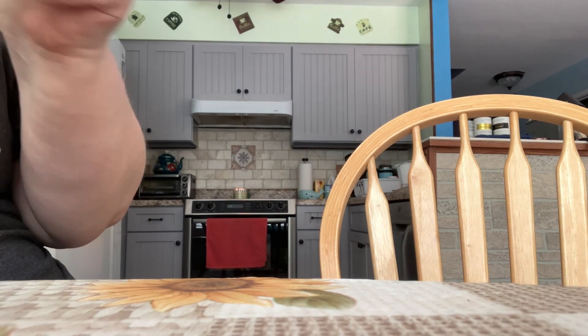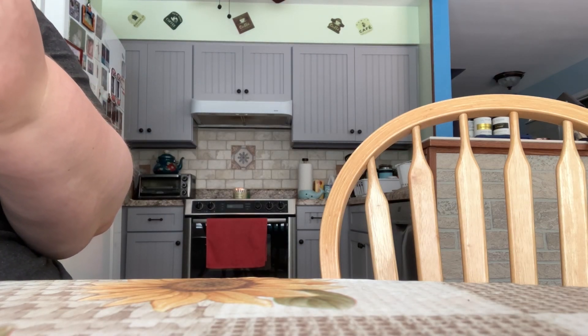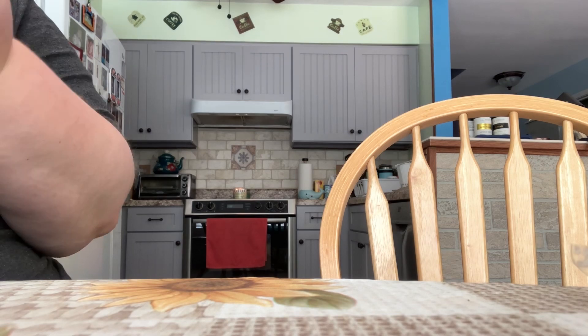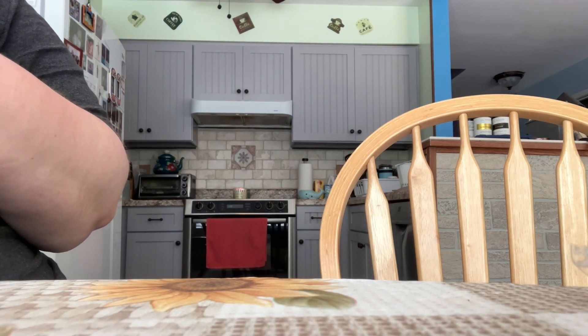I have the scent Peach Cobbler. This one is Peach Cobbler, Fresh Peaches, Pie Crust, and a Hint of Warm Peaches and Apples. I have the scent Dreamy Coconut Cake. This one is Whipped Coconut Cake, Vanilla Butter Cream Crunch Cake, and Vanilla Butter Cream.